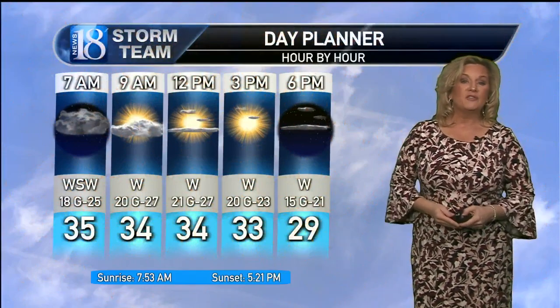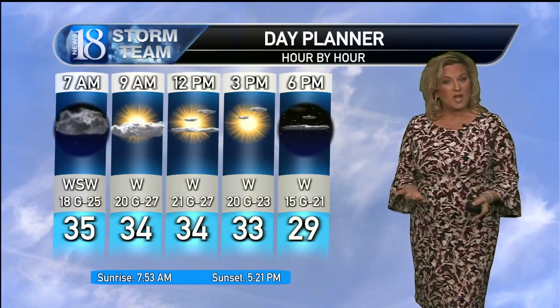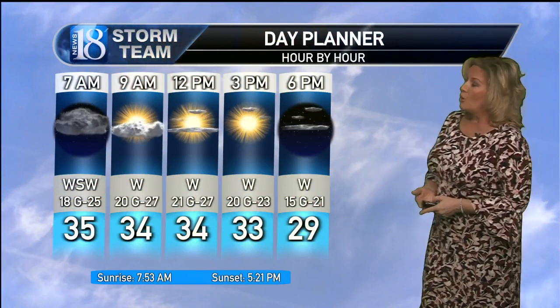Some windy conditions out there too, and we will have another windy day for our Monday, so we are talking about some wind chills as well. A much different day tomorrow — we'll see some sunshine, but it will be very cold and blustery.